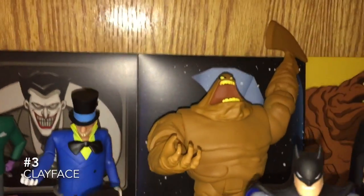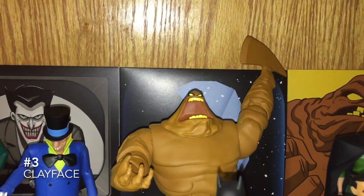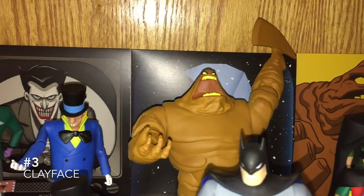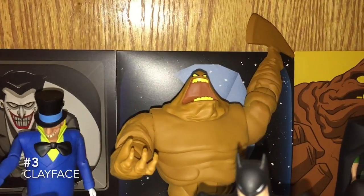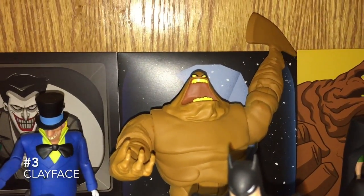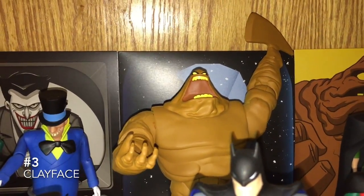Looking past these that are kind of subpar, we get Clayface. Clayface is one of my favorite Batman the Animated Series characters. This one came with a lot of different accessories, so you can do like a mace hand or a hook hand. I like the axe. And then he's just kind of got his hand out there. Agonizing scream.